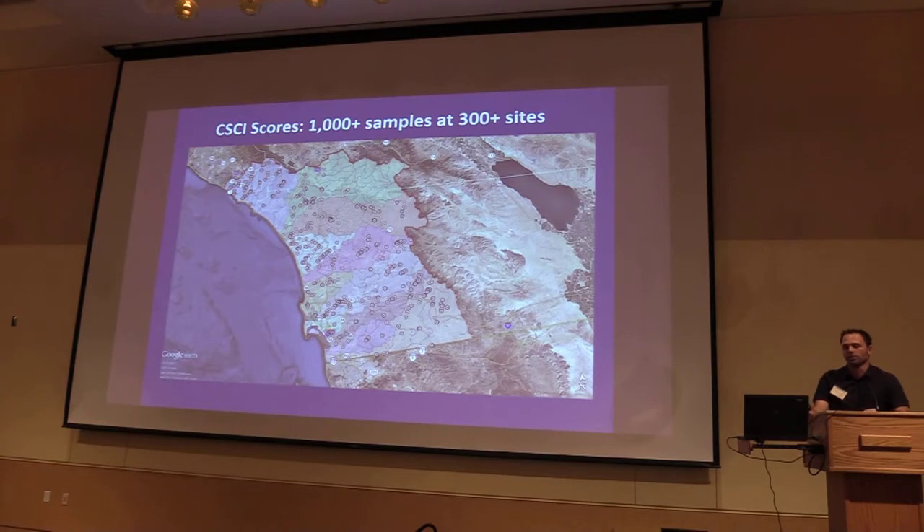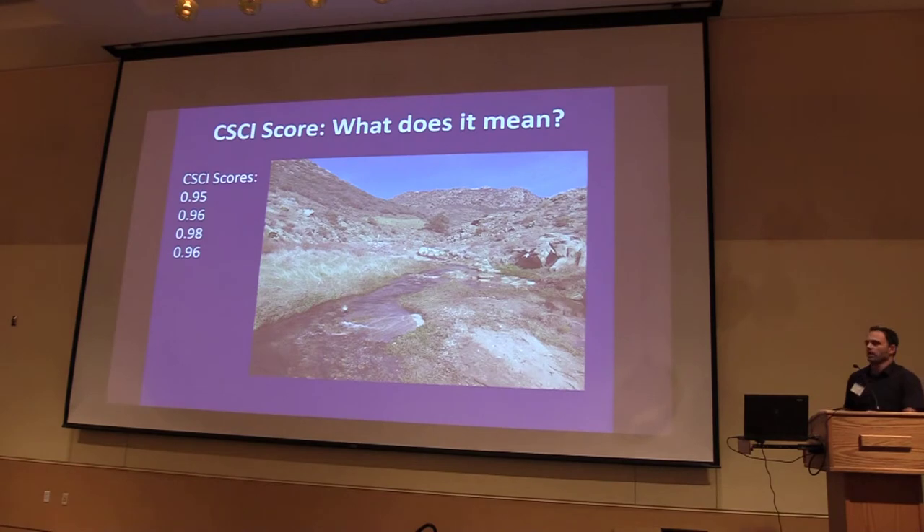In the San Diego region, we've been doing bioassessment since the early 1990s. We have over 1,000 samples at over 300 sites and counting — a wealth of data with sufficient taxonomic level to do CSCI calculations. Looking at CSCI scores for Kitchen Creek in eastern San Diego County, scores are quite good: 0.95 to 0.98. It's scoring basically as a reference site, which is what you'd expect — it meets the objective and is worthy of protection. But you don't really have a full picture without the secondary information, which is equally important.